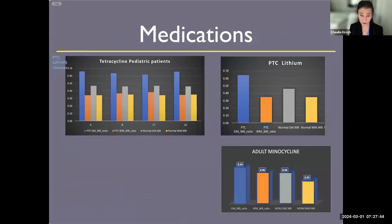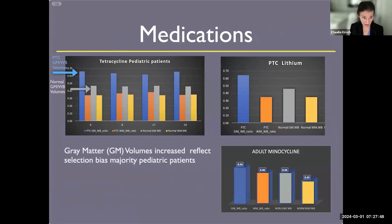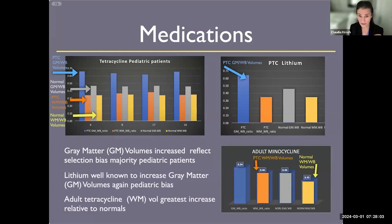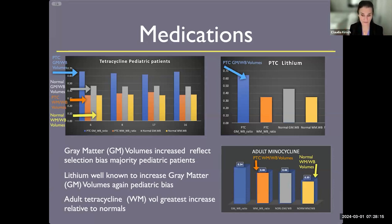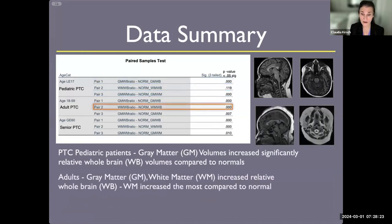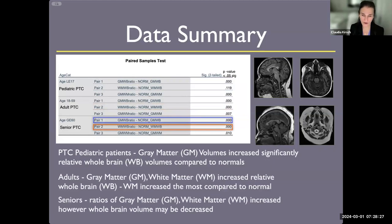Looking specifically at the drug-related changes: in patients on tetracycline, especially pediatric patients, overall gray matter volumes increased markedly relative to normalized gray matter volumes. On lithium, the same finding — especially in pediatric patients, gray matter volumes were significantly increasing. In adults on antibiotics, it was always the white matter volumes that increased. We normalized these and found p-value significance for gray matter in pediatrics, for white matter in adults, and loss of whole brain volumes with a secondary effect in anybody over the age of 50 to 55.